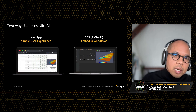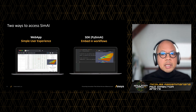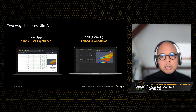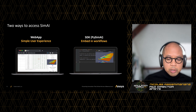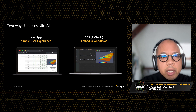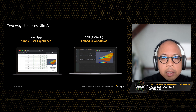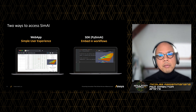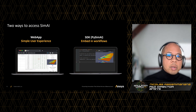We've packaged SimAI with two accesses to the same platform. The first one is a web application with a super simple user experience — click and run for anyone to use. The second one is a SDK called PySimAI that is very powerful, embeddable, and scriptable into complex workflows. The goal with these two accesses is to offer users a very simple solution where there's no need for deep learning knowledge and where the user can only benefit from AI.